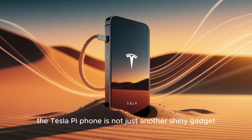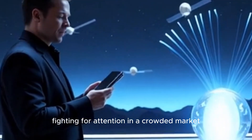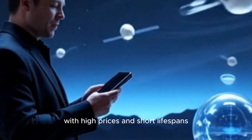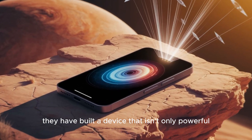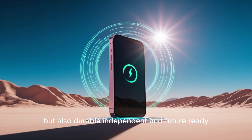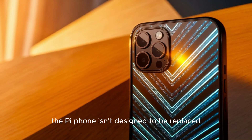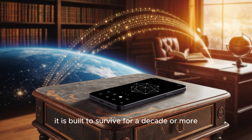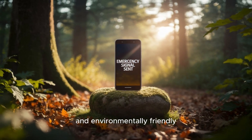The Tesla Pi phone is not just another shiny gadget fighting for attention in a crowded market. While most companies push out fragile smartphones with high prices and short lifespans, Tesla has gone in the opposite direction. They have built a device that isn't only powerful, but also durable, independent, and future-ready. Unlike your current phone, the Pi phone isn't designed to be replaced every two years. Instead, it is built to survive for a decade or more, making it both cost-effective and environmentally friendly.